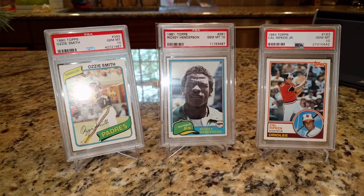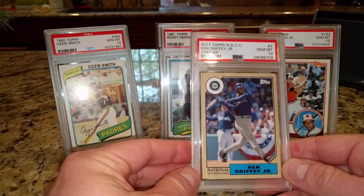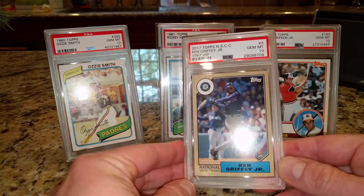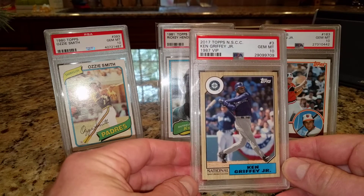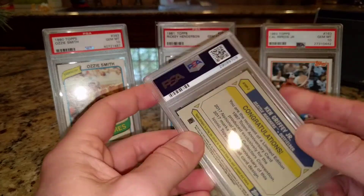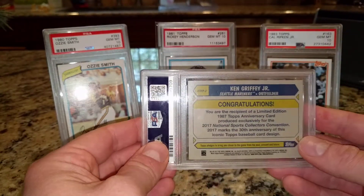There's my little collection of second year 10s. I've got some other stuff here. I picked up this Ken Griffey Jr. — this is a 2017 National Sports Card Convention card, and a PSA 10. I like this retro design, 87 Topps, for the Ken Griffey Jr. PC.